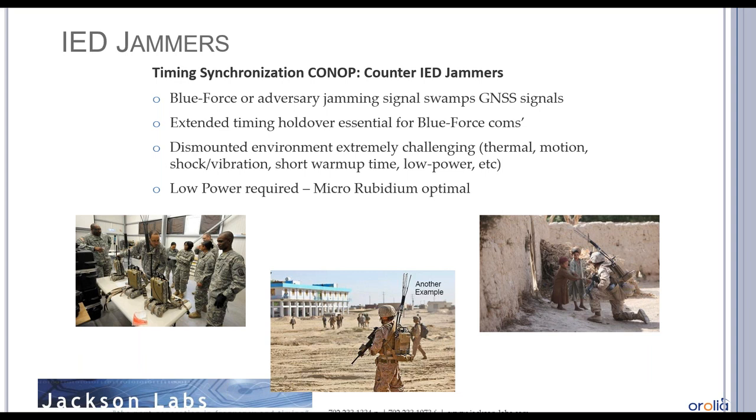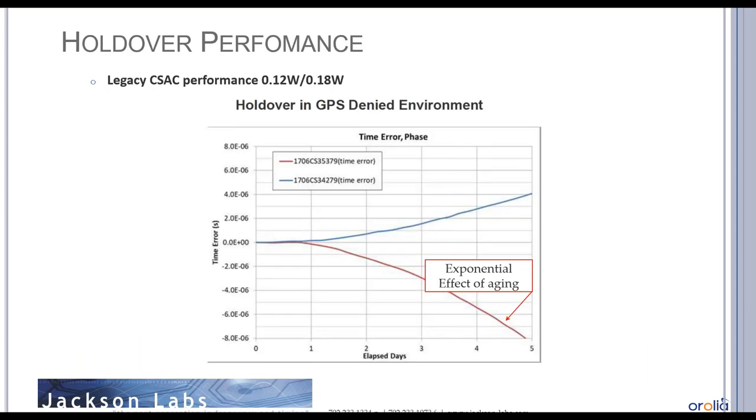The environment for dismounted IED jammers is extremely challenging: thermal barriers, operator motion, shock and vibration, short warm-up time requirements (users need to power on and quickly go on mission), and battery-powered operation requiring very low power consumption. Something like a micro rubidium is optimal for this application. Comparing holdover performance across clock types: a legacy CSAC consumes about 120-180 milliwatts and shows an exponential drift curve over a five-day period driven by aging — a rate of change of frequency over time.